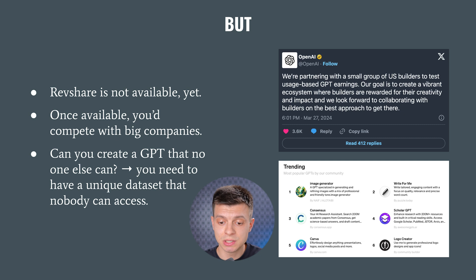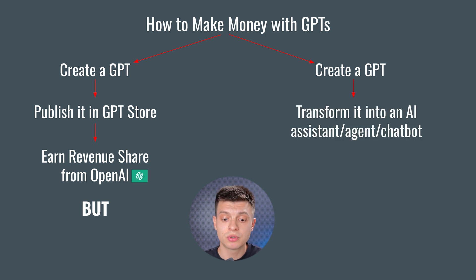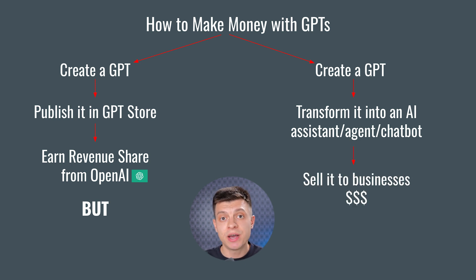That's why I suggest you consider the second option. Instead of merely publishing a GPT in GPT Store, you could transform it into an AI assistant, agent or chatbot, and you can sell it to businesses. That would be the very basic concept of an AI automation agency. Now I'm going to dive a bit deeper into which kind of GPTs you can build and sell, who might be interested in buying them, and later in this video I will show you how to build one yourself.